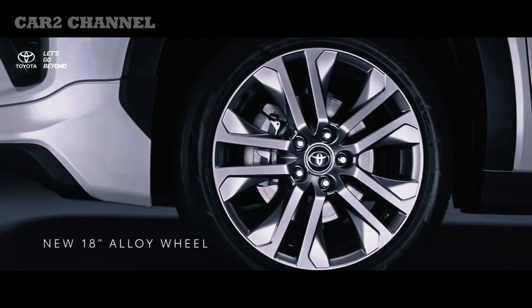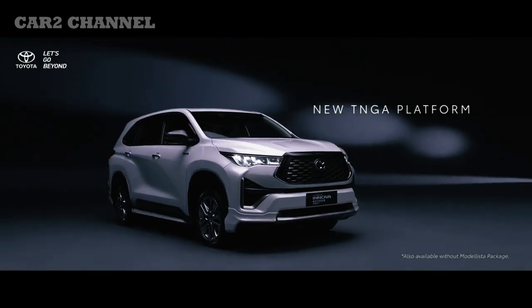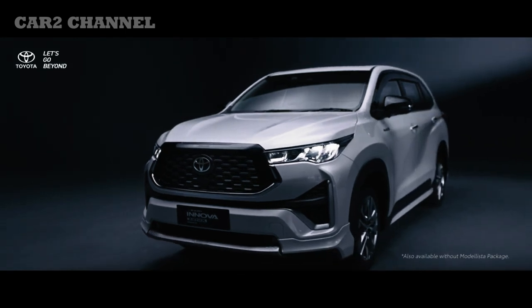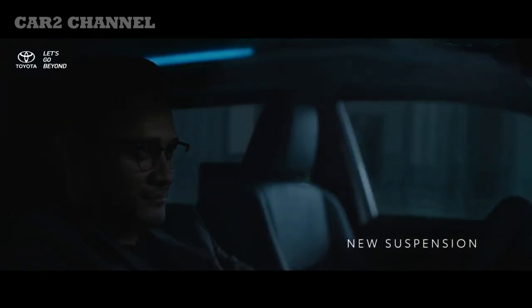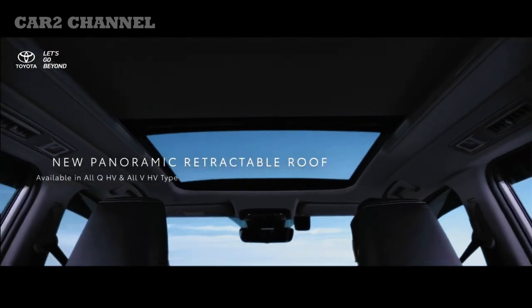Toyota Kijang Innova Zenix kini menggunakan platform Toyota New Generation Architecture, TNGA. Kijang generasi ke-7 di Indonesia ini mengadopsi platform TNGA-GAC dengan struktur monocoque. Platform ini menggantikan struktur ladder on frame pada Kijang sebelumnya. Toyota Kijang Innova Zenix juga beralih menggunakan penggerak roda depan, FWD.